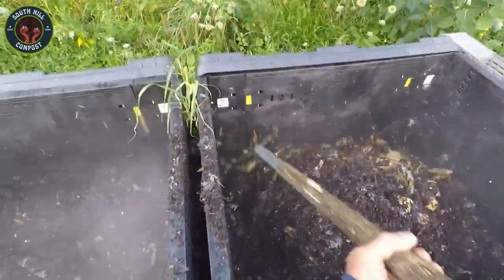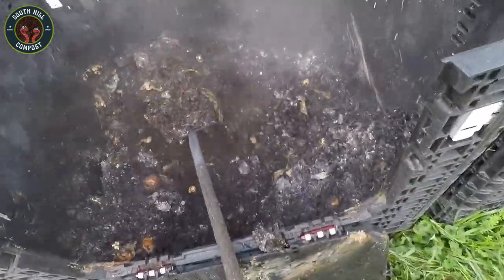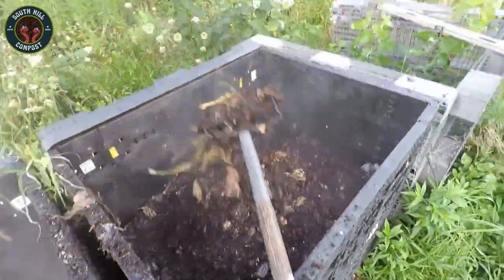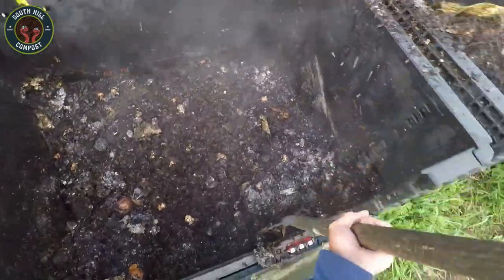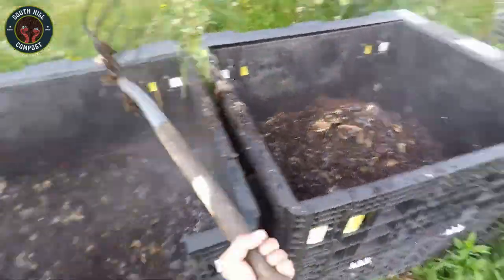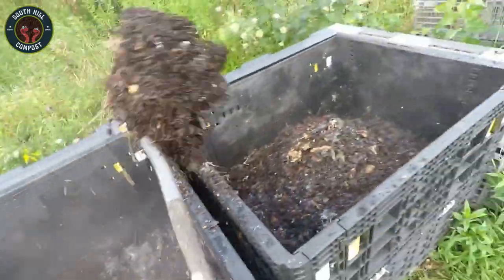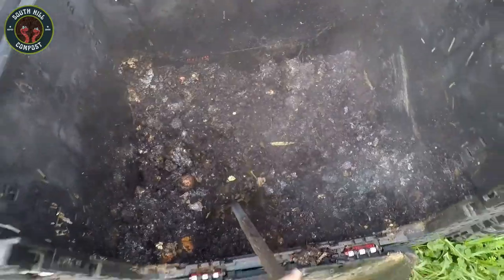Keep feeding your bin a balanced diet. Too many greens can make the bin slimy and stinky, while too many browns can slow it down. A good mix keeps the bin active. Remember, composting is a balance between carbon, nitrogen, oxygen, and moisture. Get that right, and you'll have a hot, healthy bin in no time.